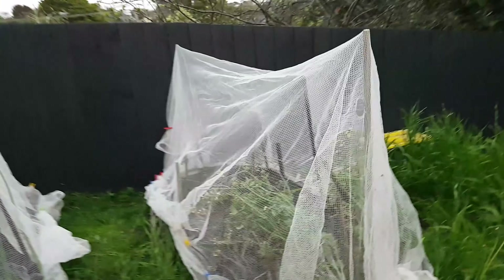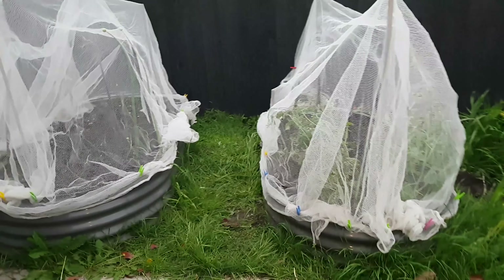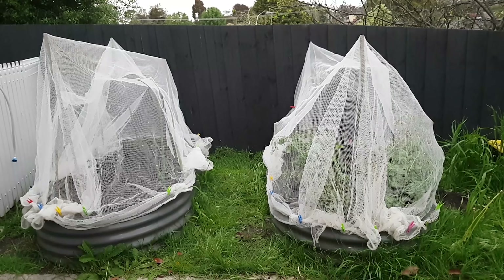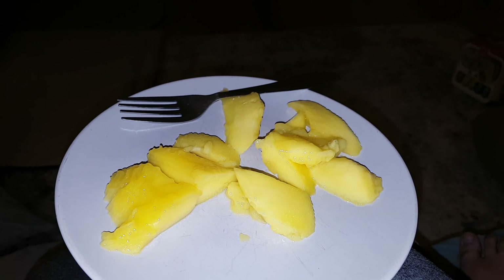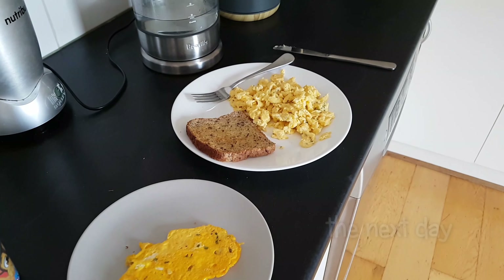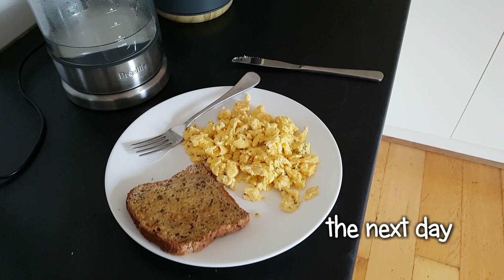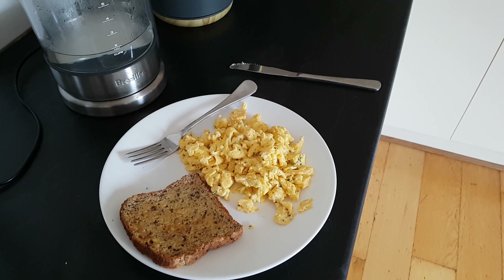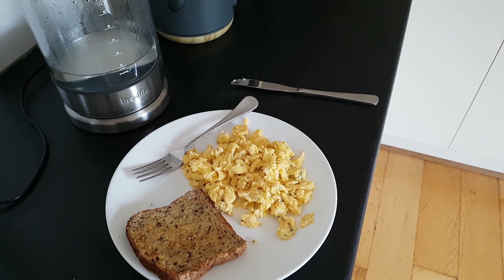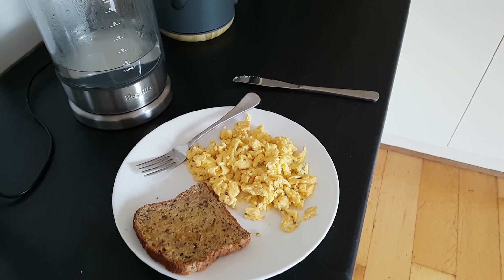First meal of the day is the keto chicken in cherry tomato sauce with kale and pumpkin, and my iced chocolate with skim milk, water, ice, cocoa powder and erythritol sweetener. Having a big bowl of the cabbage soup.